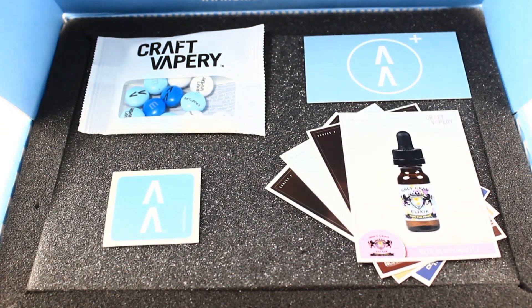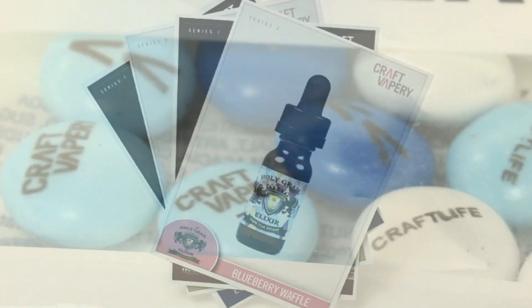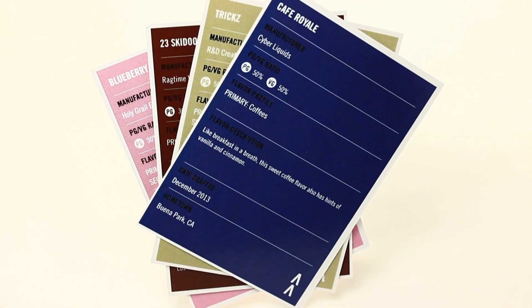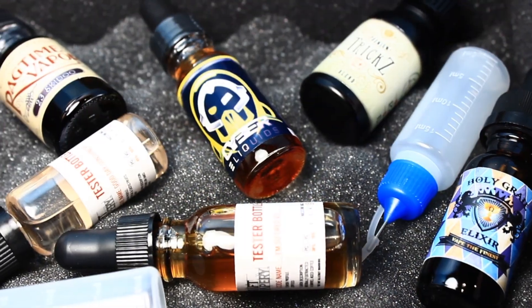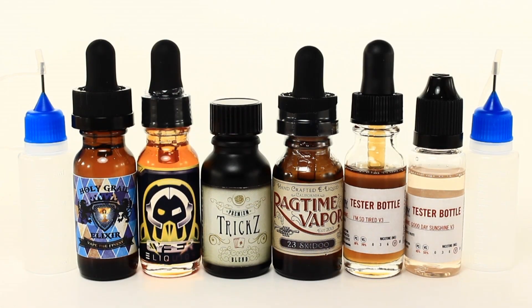Craft Vapery offers premium e-liquid in hundreds of flavors. You can hand select from nearly 100 premium brands on their site, or you can join their subscription service. The subscription service lets you build a box of e-liquid and have it delivered monthly to your door. You select how many bottles you would like, pick a flavor category or let the experts choose for you, and choose your nicotine strength.